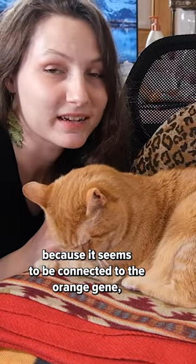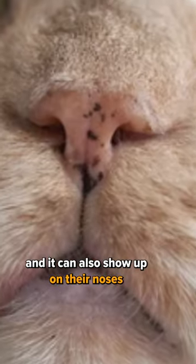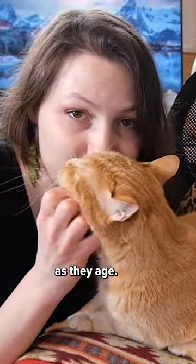Because it seems to be connected to the orange gene, you'll also see it in tortoiseshell and calico cats, which also have the orange gene, and it can also show up on their noses as well as their lips. It doesn't mean that there's anything wrong with the cat, and they'll just hopefully get splotchier and splotchier as they age.